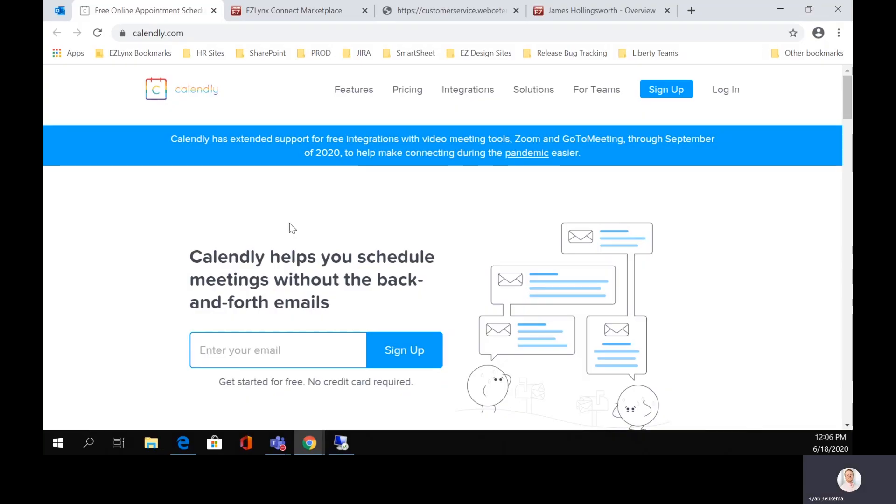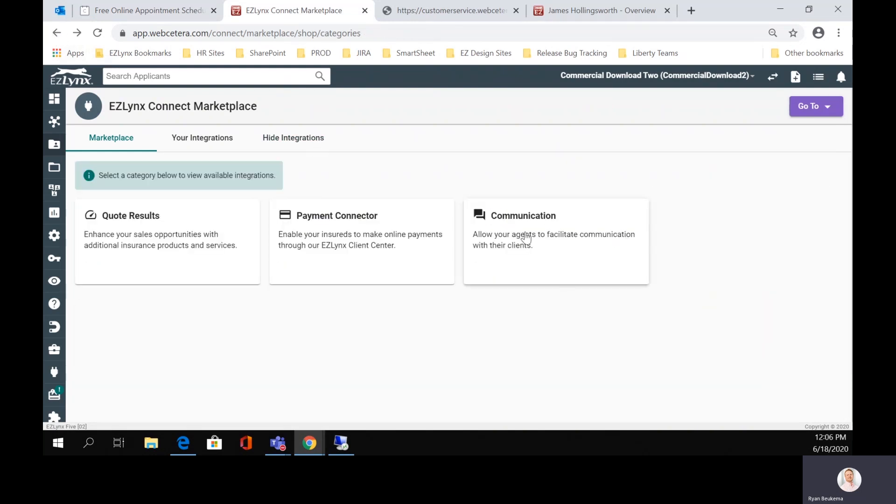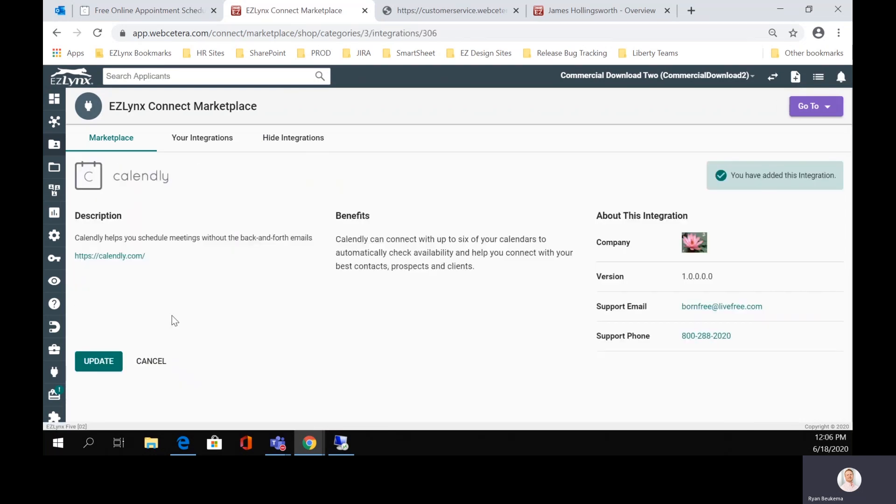Just like with the payment processor, what you're going to want to do is make sure that you go to Calendly first in order to make sure that you have your different calendars synced. This is what you're going to be able to sync your calendars to, and then provide that information through Connect into the client center. Like before, we're in the actual Connect marketplace, and the way to get there — come to the communication area, click on communications and click on Calendly. You'll need to set up your Calendly integration here in order for your calendar to appear in client center.